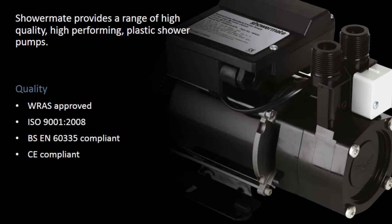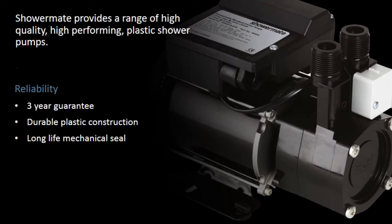Quality certifications: WRAS Approved, ISO 9001:2008, BS EN 60335 Compliant, CE Compliant. Reliability features include a 3-year guarantee, durable plastic construction, and long life mechanical seal.